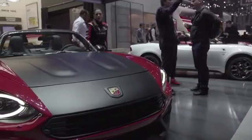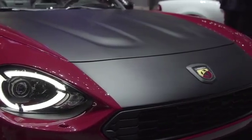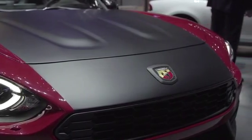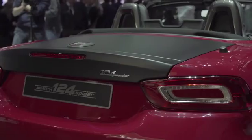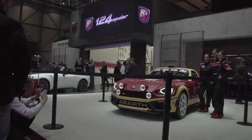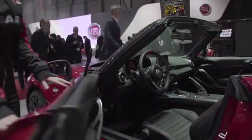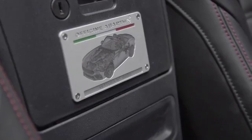Abarth at the 2016 Geneva International Motor Show. Abarth is making a comeback to the international stage with great news, including the world premiere of the Abarth 124 Spider — heir of the roadster that in the 1970s drove Fiat to win its first European Rally Championship in Turin.